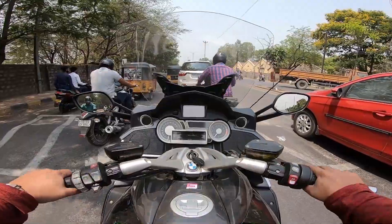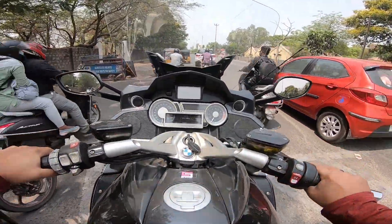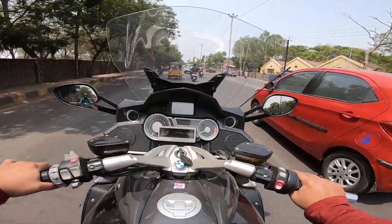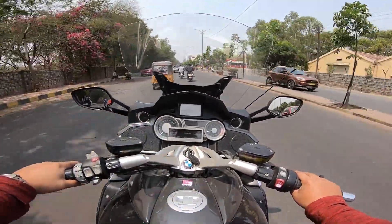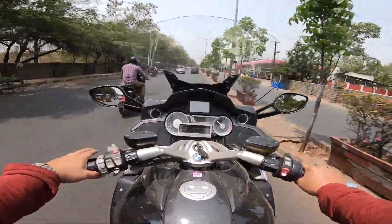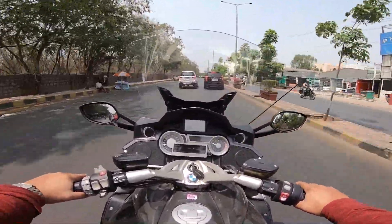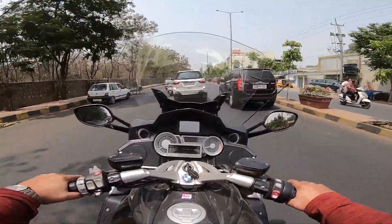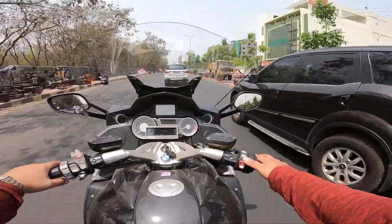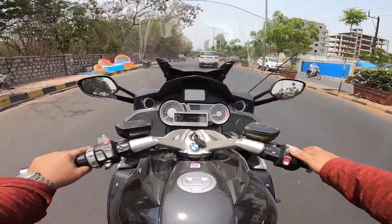Most people who have these bikes — a Goldwing or this — are not using them for long tours. They're just eye candy. They look good, ride well, have great road presence. But if you actually want to tour, you can only imagine what this bike would do out on the highway with that powerful engine.